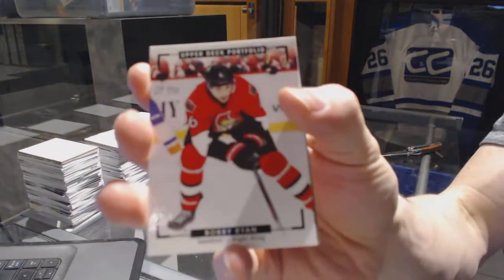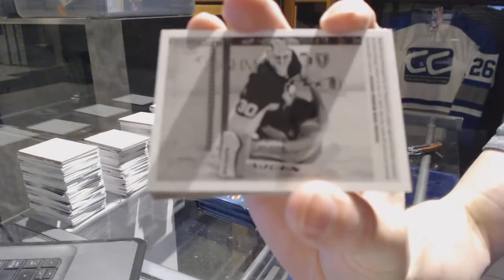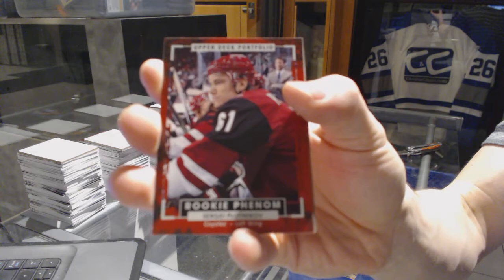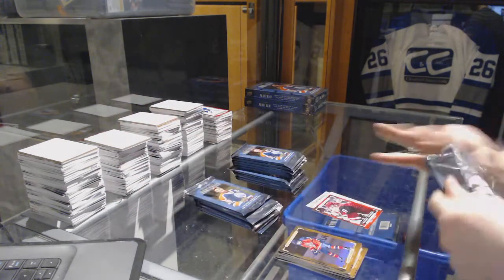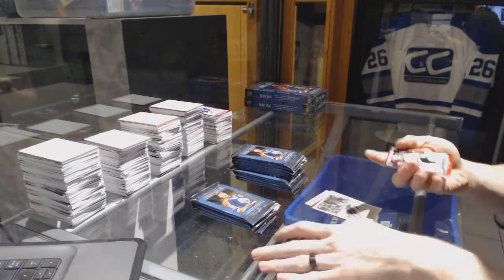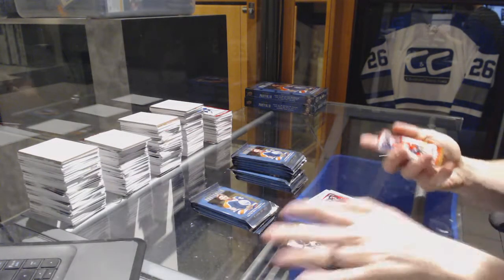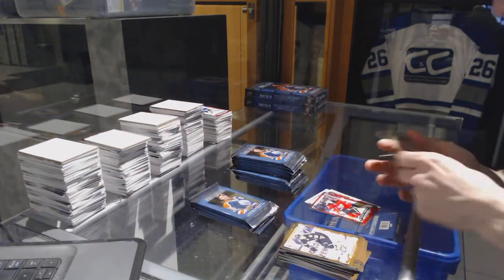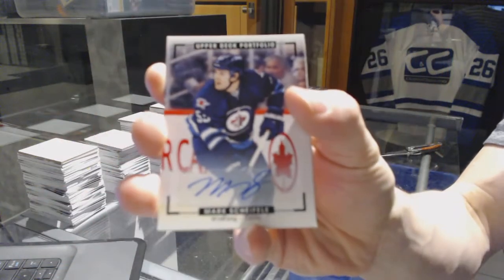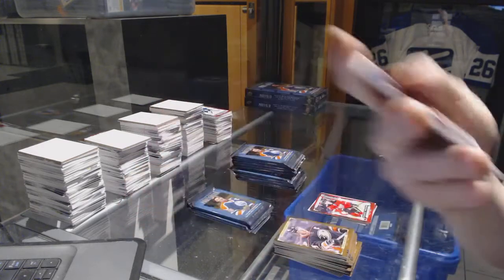Color art for the Ottawa Senators Bobby Ryan, wire photo for the Pittsburgh Penguins Marc-André Fleury, rookie for the Arizona Coyotes Sergei Plotnikov, wire photo for the Edmonton Oilers Taylor Hall, rookie for the Boston Bruins Colin Miller, rookie for the Calgary Flames Hunter Shinkaruk. We've got a color art autograph for the Winnipeg Jets Marc Scheifele.